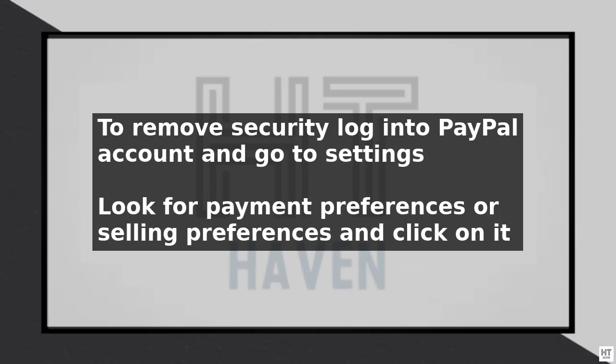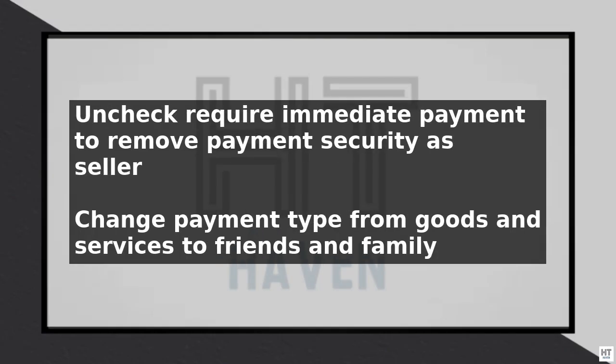Another option to remove security is to change the payment type from goods and services to friends and family. This type of payment does not have the same level of security as goods and services, so use it with caution.